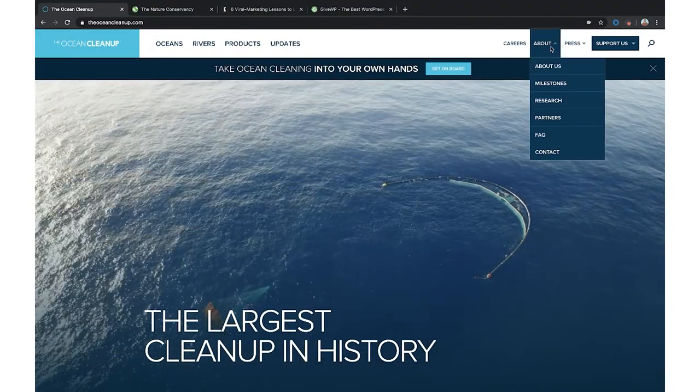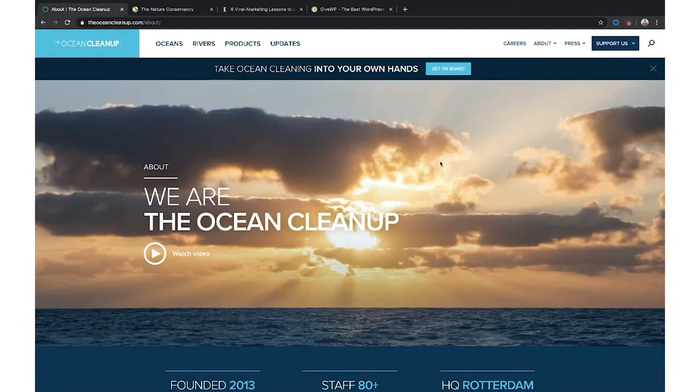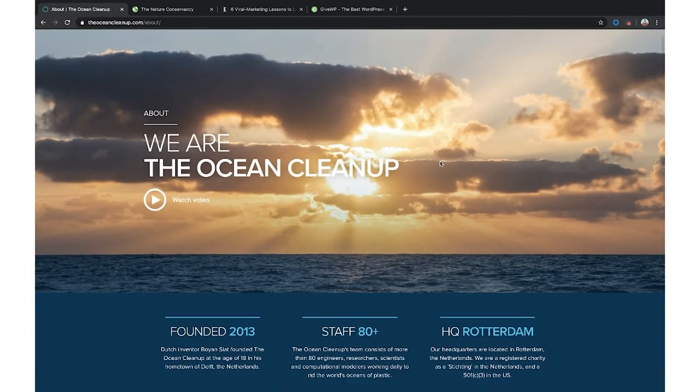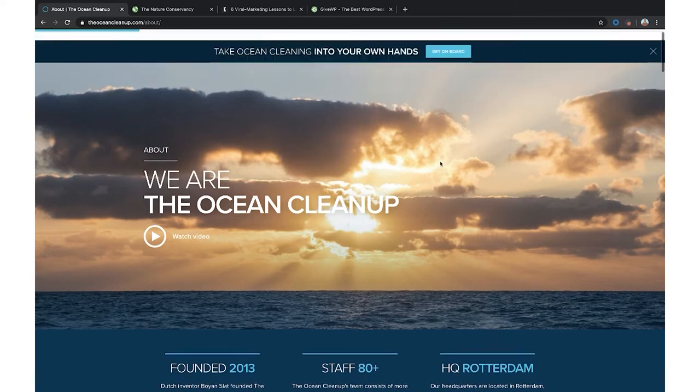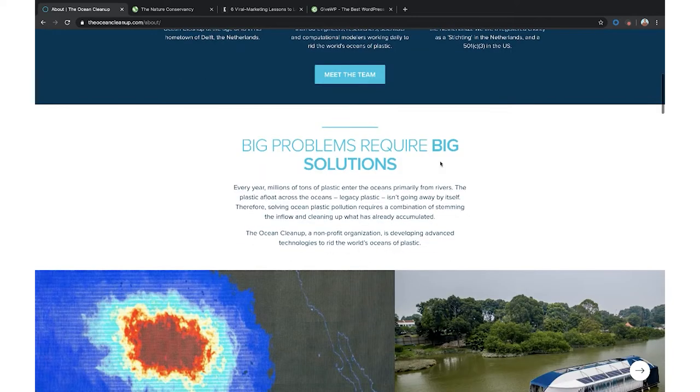Going back to the Ocean Cleanup example: when you click 'About Us,' they have a video — and videos are engaging. They go into how they were founded. But what I love is they go into the big problems that are happening out there. Big problems need big solutions.